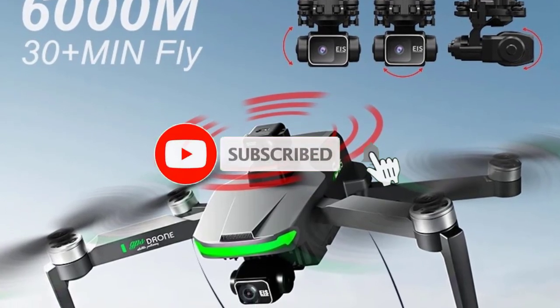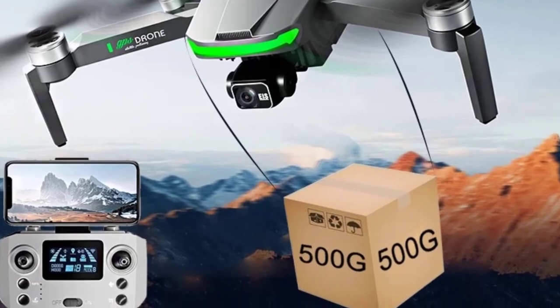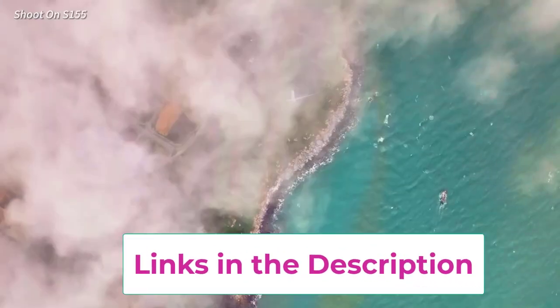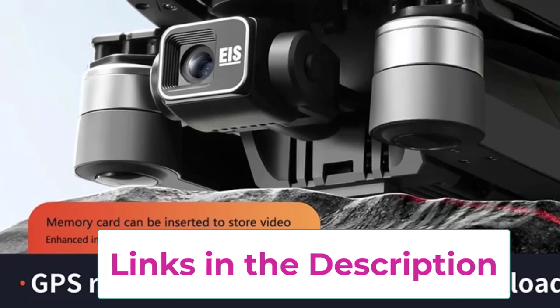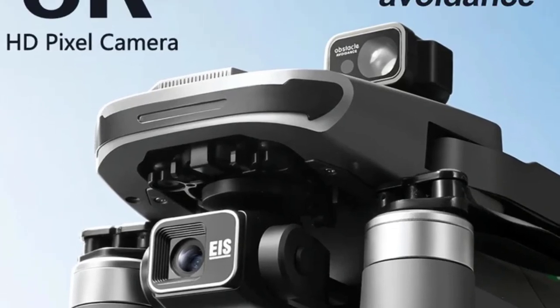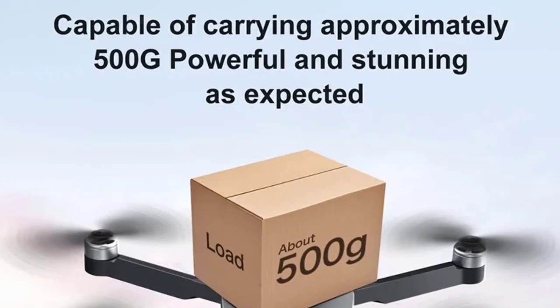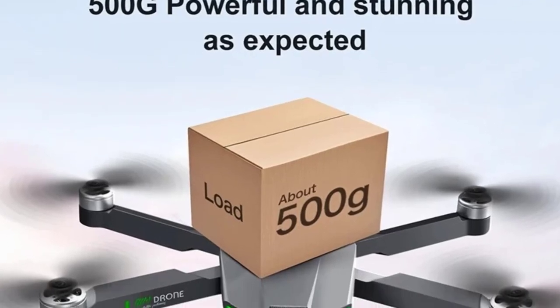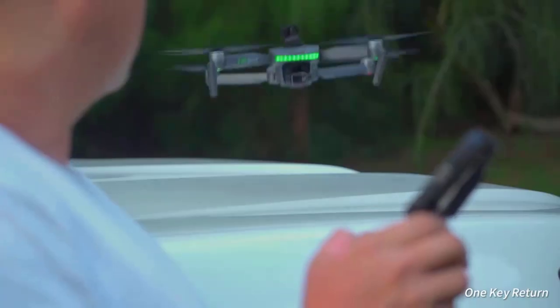Its 360-degree obstacle avoidance system enhances safety by detecting and avoiding obstacles in all directions, reducing the risk of crashes. The drone is equipped with a 5G brushless motor, offering powerful performance and efficient operation for stable flight and lasting durability. Its foldable design makes it convenient for portability and storage. The S155 GPS drone combines advanced technology with user-friendly features, with GPS capabilities providing precise positioning and stability for a comprehensive and enjoyable flying experience.